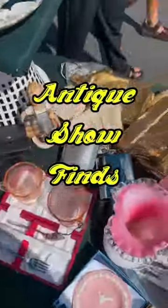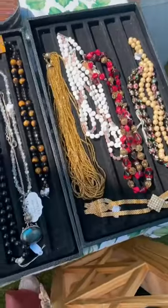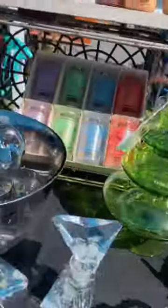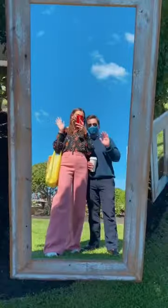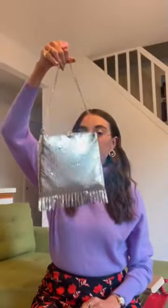Hi queens! This weekend I went to a little antique show in Long Beach Island, New Jersey. I love whenever I can go to antique shows because I feel like you can find the most unique and fun pieces there. I really stuck to the jewelry and accessories, but I did have my eye on this floral chair. Here are some of the pieces that I did find.